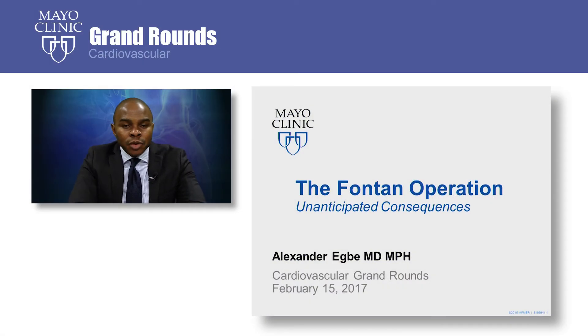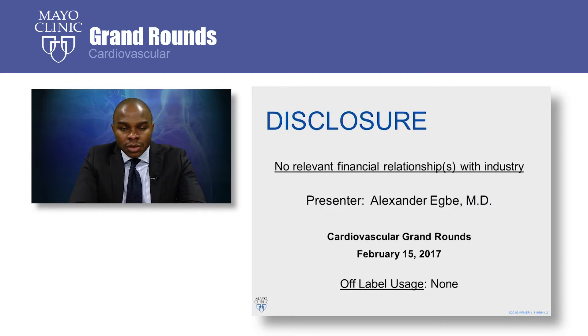Greetings. I'm Dr. Alexander Egbe, an assistant professor of medicine and pediatrics. I'll be speaking to you today about the unanticipated consequences of the Fontan operation. I have no disclosures.